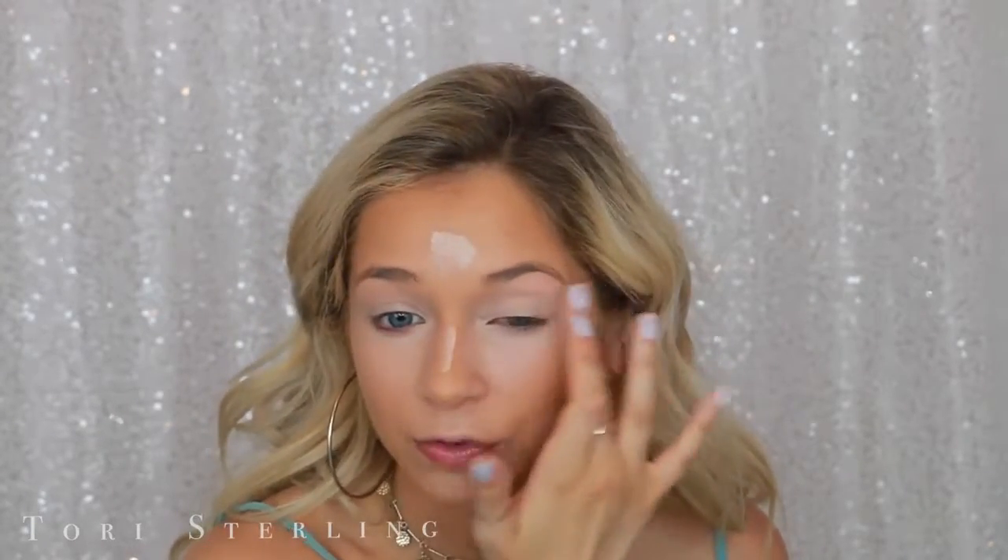For concealer today I'm using the NARS Creamy Concealer in the shade Vanilla. I've just been using a little bit, especially when I do it after my cream contour — I don't really like to put on a lot. Have you guys heard French Montana's new album? That song Hotel Bathroom — I'm obsessed with it, but as soon as I heard it I noticed he says 'bathroom' differently. Now every time I hear the song I giggle a little because of the way he says it.